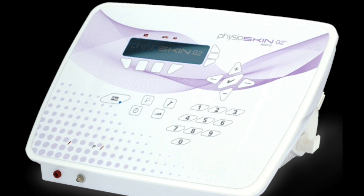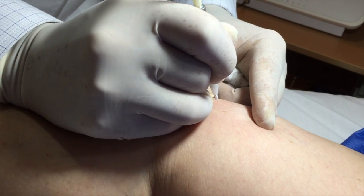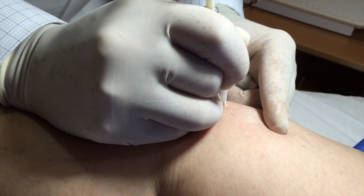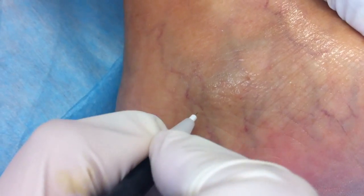Benefits for your clients: comfortable, no need for compression stockings, results immediately visible, can be used on all skin types, no allergic reaction, no hyperpigmentation, no necrosis, no burns or scars, and no side effects.